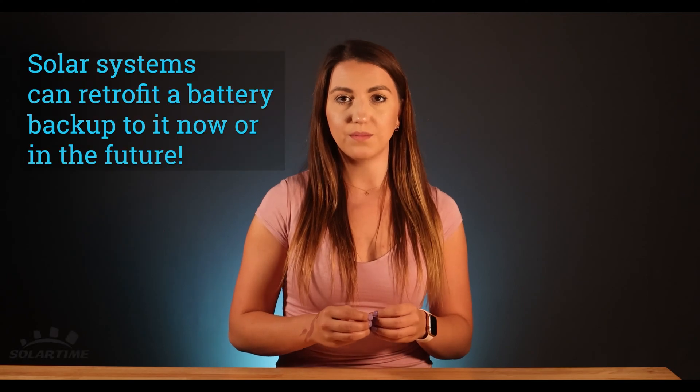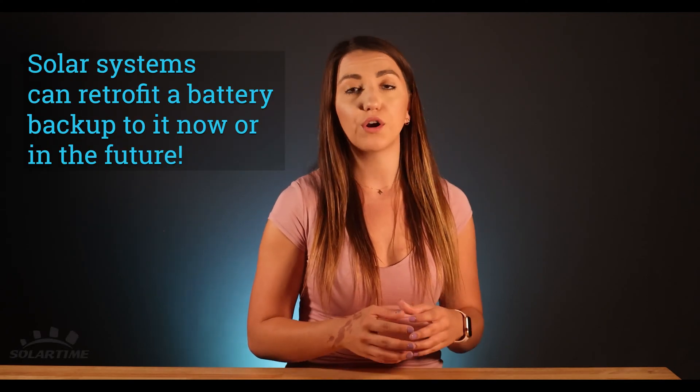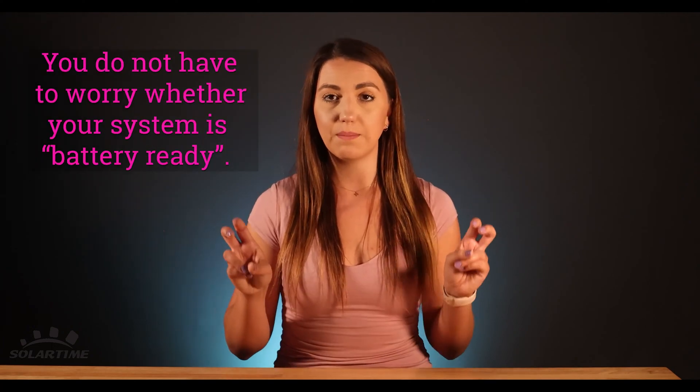Today we're covering the basics of getting a battery backup. I do want to add that if you already have a solar system, most inverters can now retrofit a battery to it now or in the future. So you don't have to worry whether your system is battery ready.